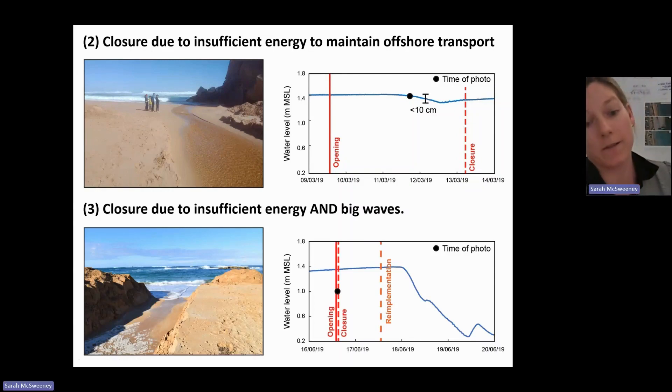And then again, that example from Curtis — the earlier photo — this had both high waves offshore and a really low gradient channel, so that translated to flow without enough energy to keep moving sand offshore.